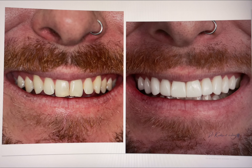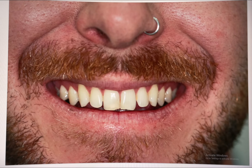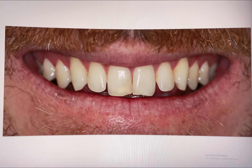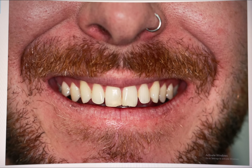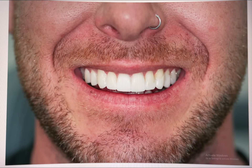We had another handsome gentleman wanting a more fabulous smile. His main concerns were the colour of his teeth, the small existing fillings in his teeth, and the shape of the edges of his teeth. We performed a small design showing a natural style and our patient was happy, giving informed consent for 10 porcelain veneers.